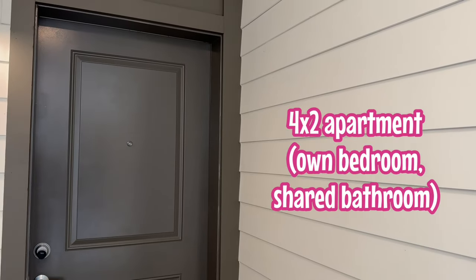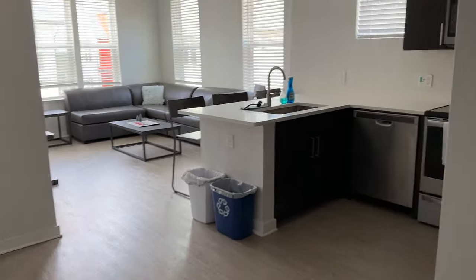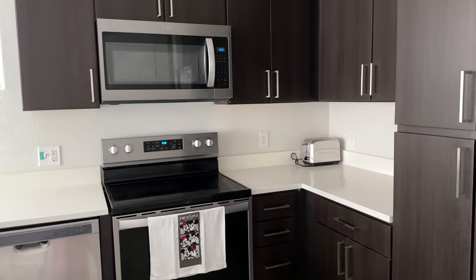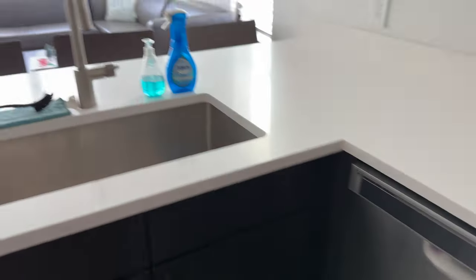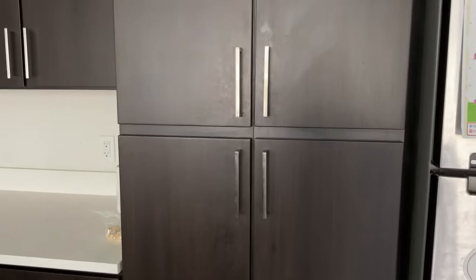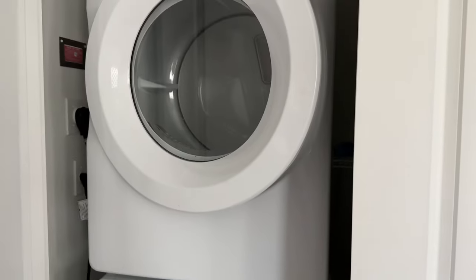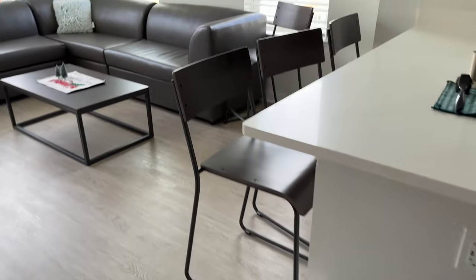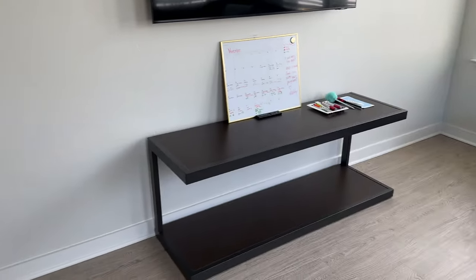Welcome to my Flamingo Crossings apartment! I won't show you the apartment number for safety, but let's go in. I hold my key card, open the door, and here we are. This is a four-person, two-by-four apartment. You get your own kitchen with an oven, microwave, hobs, dishwasher, and an island. You get a fridge with a freezer. There's also a corner layout so we get great natural light, plus a smart TV, AC, and a fan.